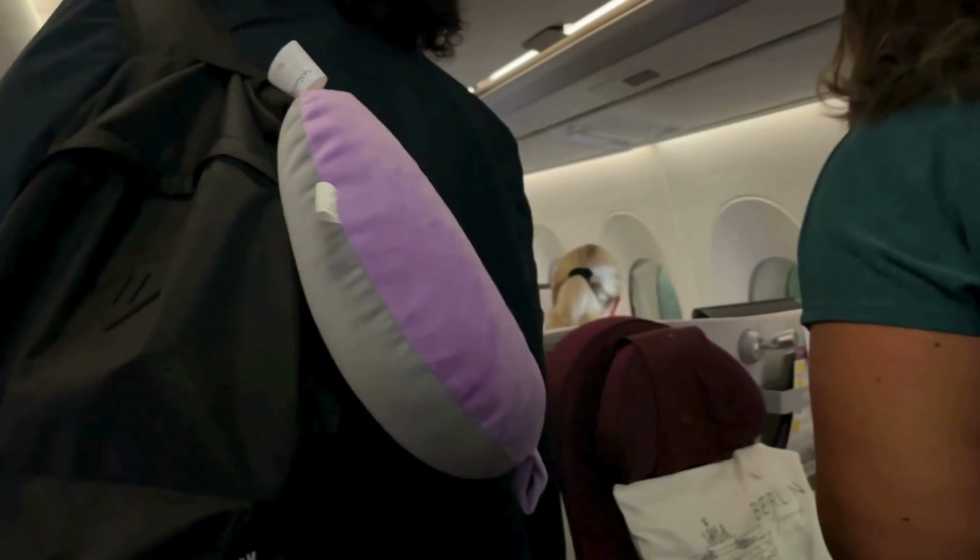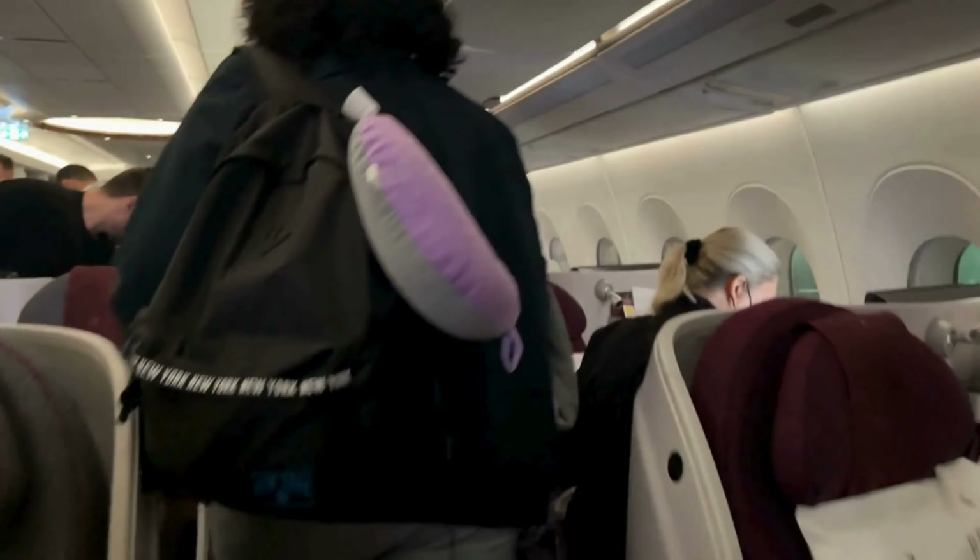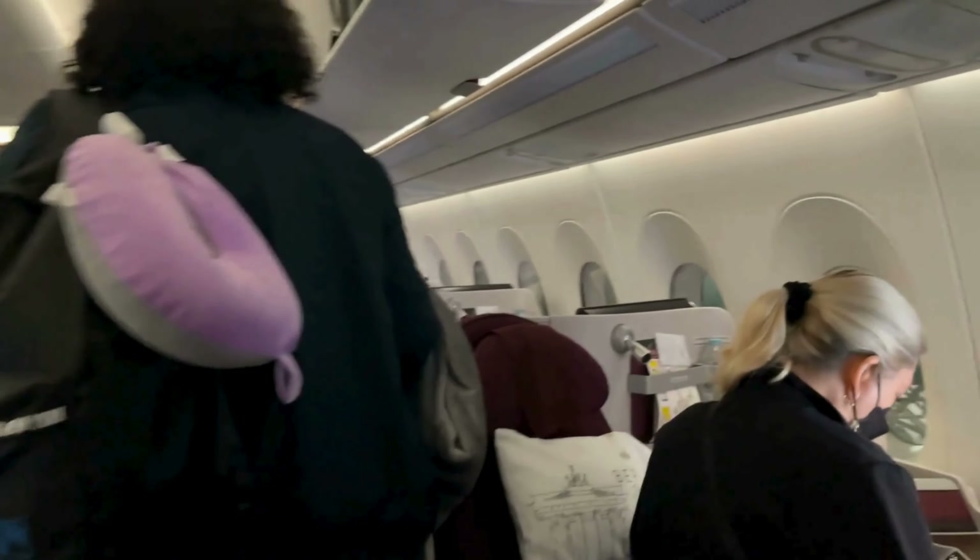Here's a quick peek at the business class as we head to our seat. This flight doesn't have Q-suites, but the business class layout still looks comfortable, even if it's not quite as private.